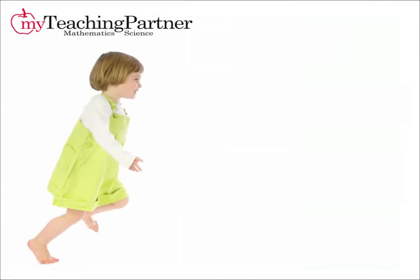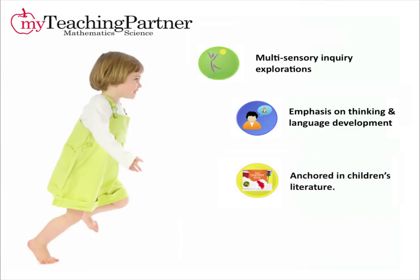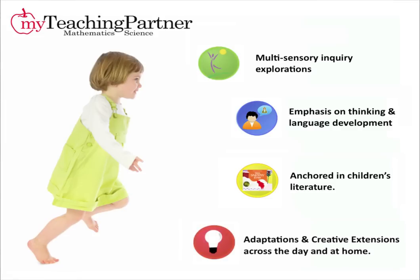The year-long curricula in math and science are based on multi-sensory inquiry explorations of the world. The activities encourage children's thinking and use of language during their investigations. Children's literature helps build understandings and provides context for new concepts, while enhancing students' literacy. Make-It-Work adaptations allow teachers to differentiate in their instruction, while numerous creative extensions offer learning opportunities across the day and also at home.